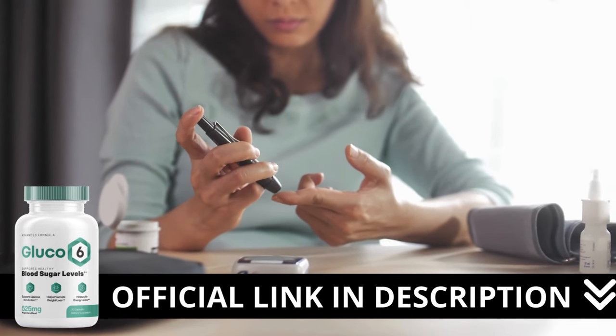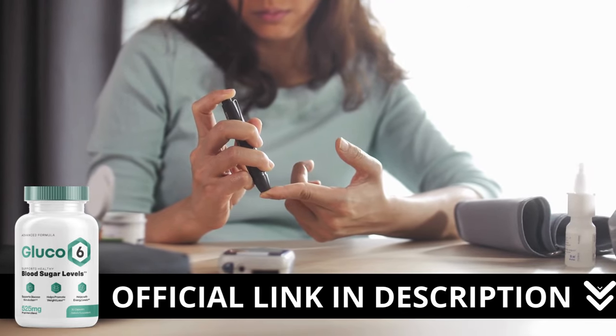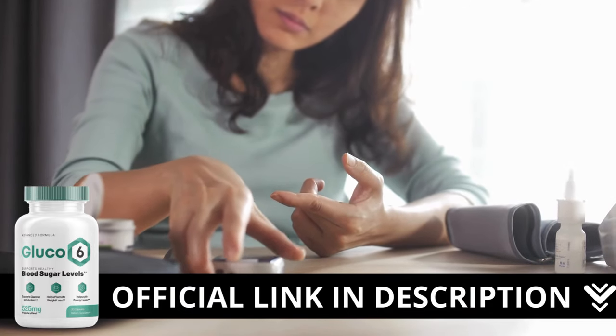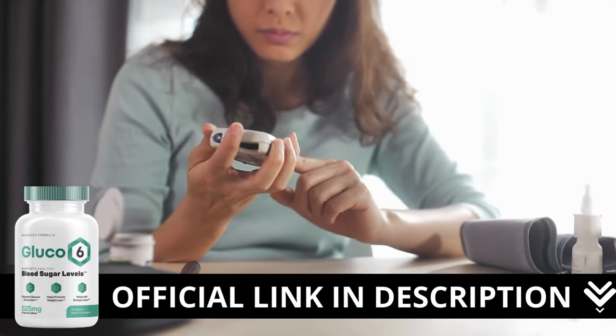Here's a crucial warning: if you're looking to try Glucose-6, I strongly recommend purchasing only from the official manufacturer's website. This ensures you get the genuine product and avoids potential scams. To help you, I left the link to the official website down below in the description of this video.